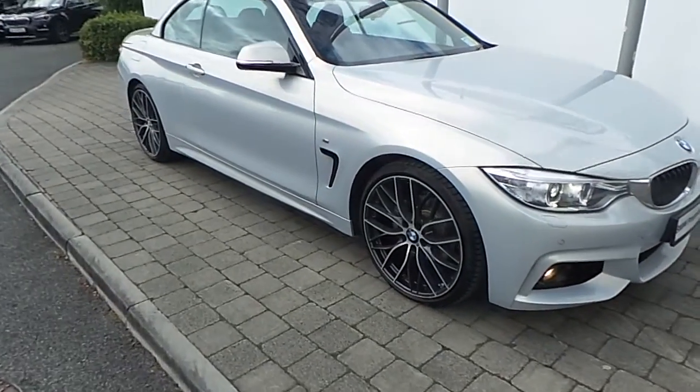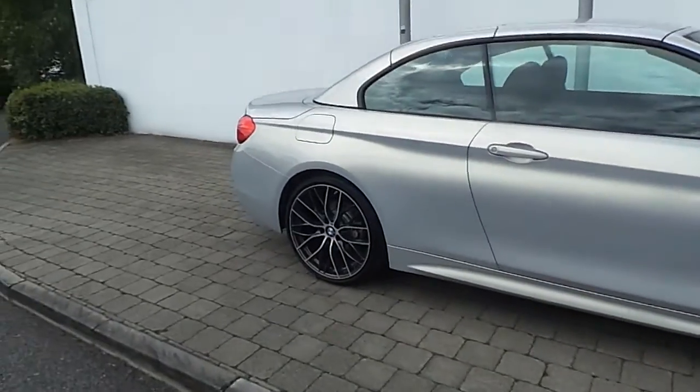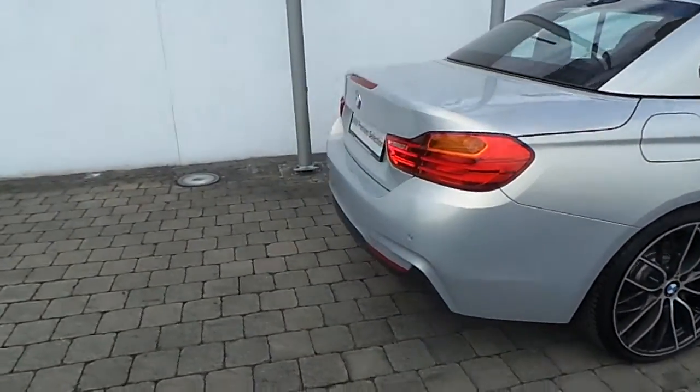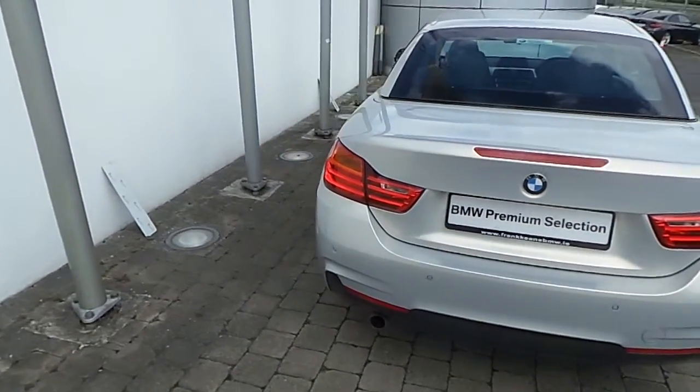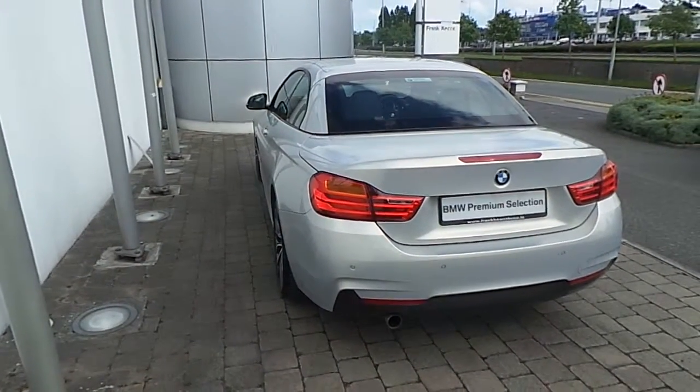Also featured are 20 inch BMW M Performance alloy wheels with run-flat tyres, front and rear park distance control sensors, and the car is finished in BMW Individual Moonstone metallic paint.